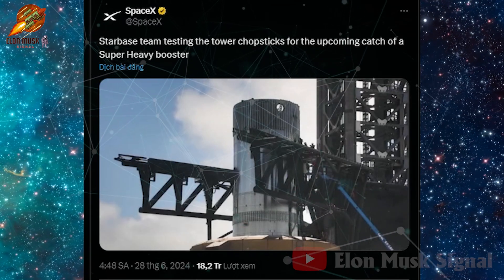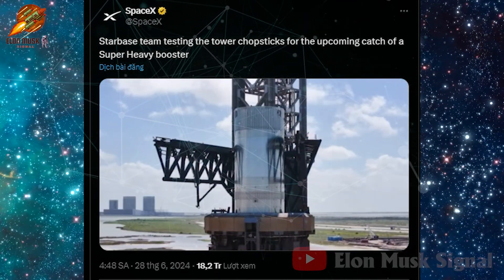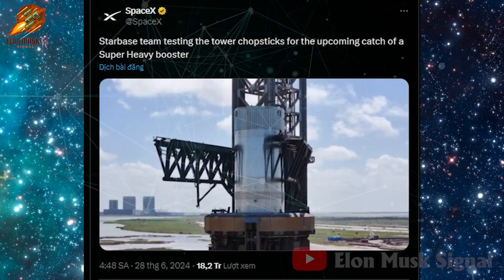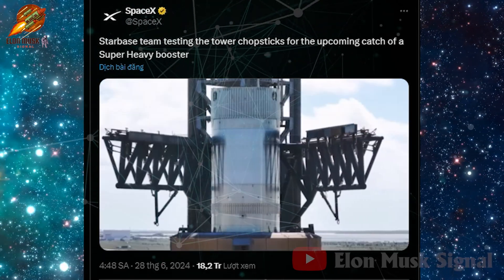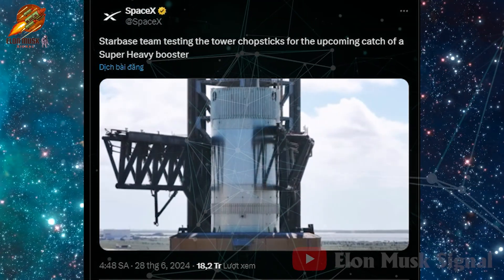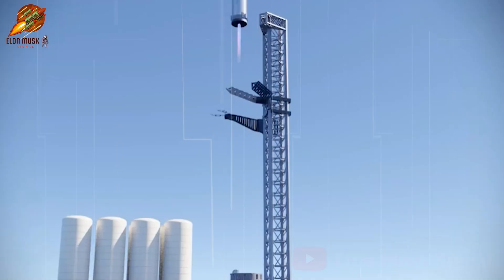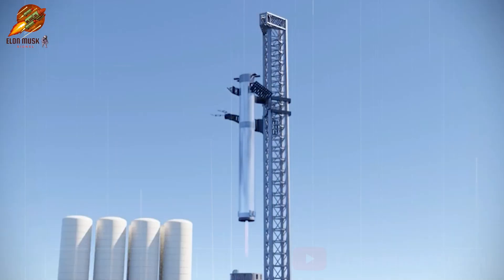Most recently, on June 27th, SpaceX posted a short video on social media X showing the massive Mechazilla arms of the Starbase launch tower closing around a fixed super-heavy booster on the launch pad, preparing for future attempts to catch the super-heavy booster. This represents a significant advancement in the development of reusable rocket landing technology by the company.